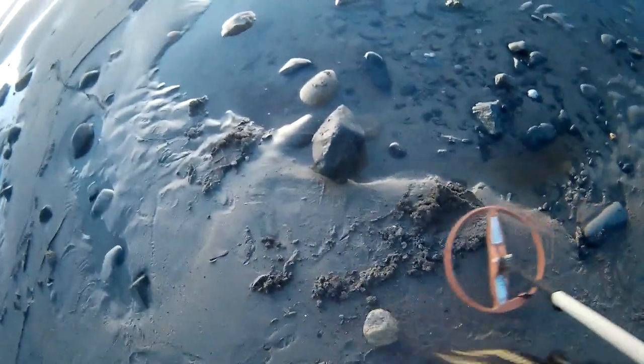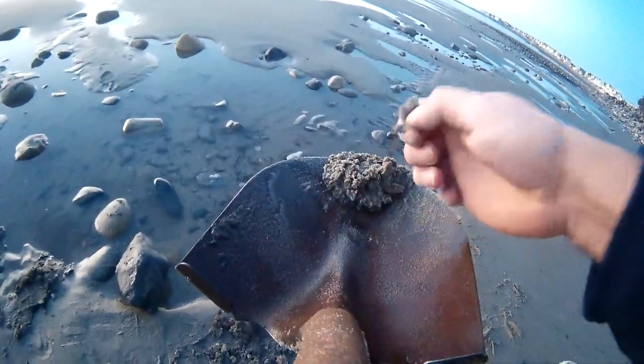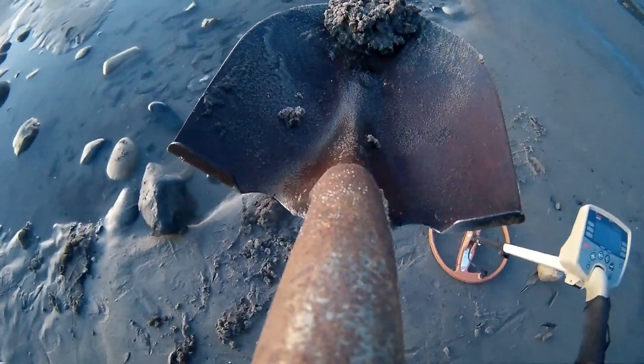Got another signal, came right out of that hole. Let's kick this over. There it is — yeah, it's an old penny. Looks like maybe a wheatie. It's well worn, ocean worn. Definitely copper.